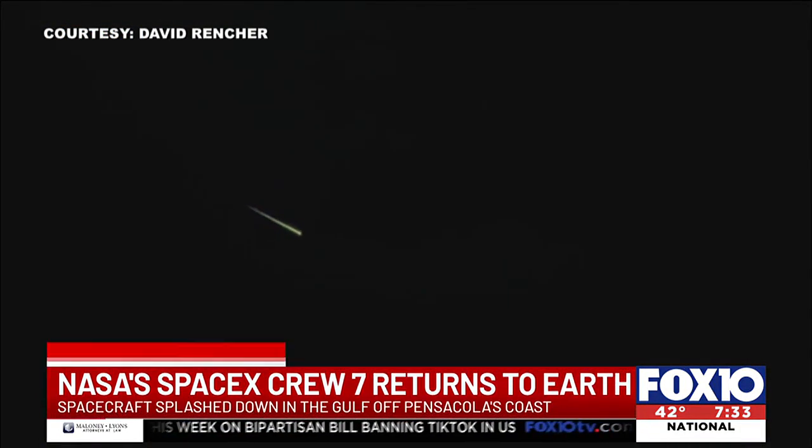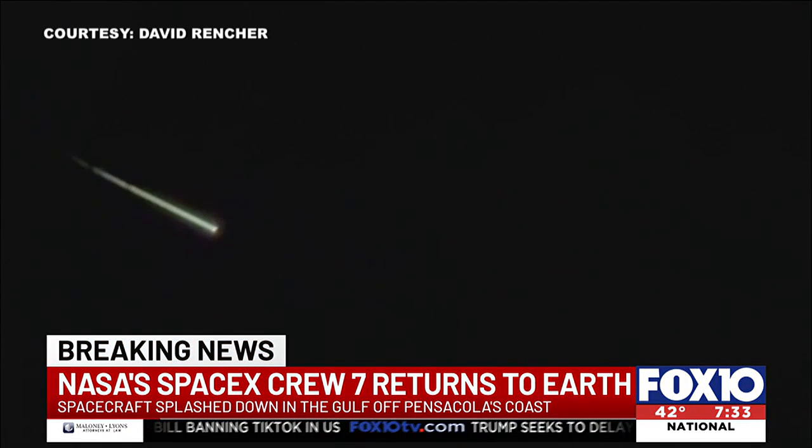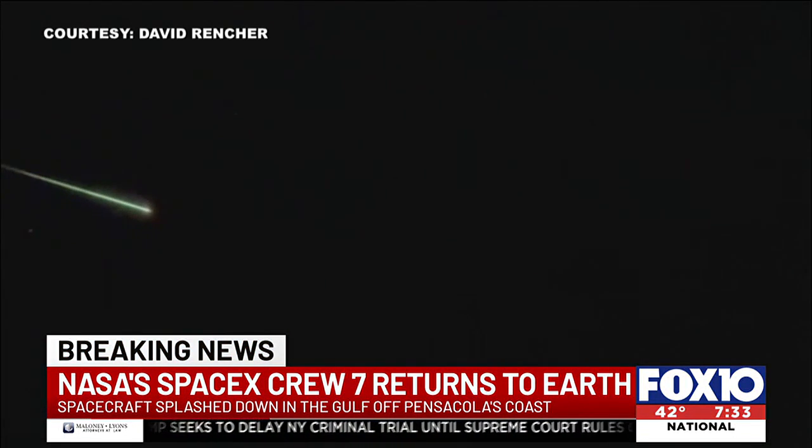Take a look. This is just one of the many videos sent to us this morning showing the spacecraft's amazing return to Earth. The SpaceX Crew-7 Dragon capsule splashed down just before 5:50 this morning off Pensacola's coast.